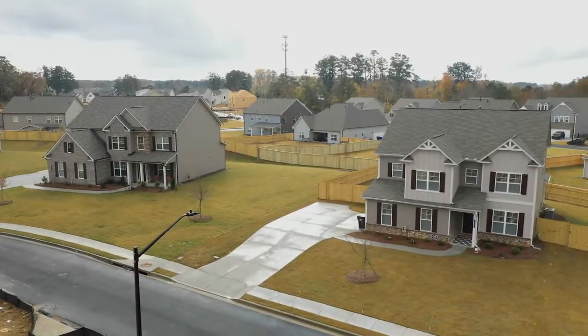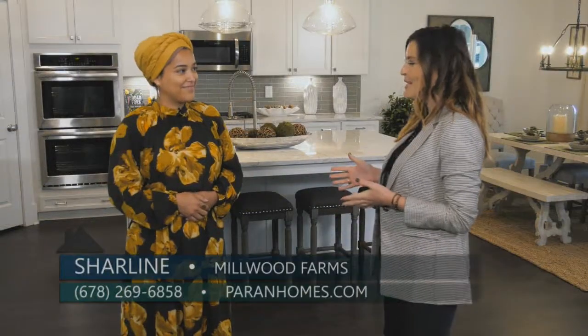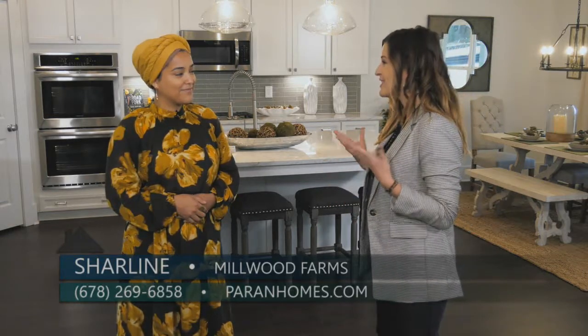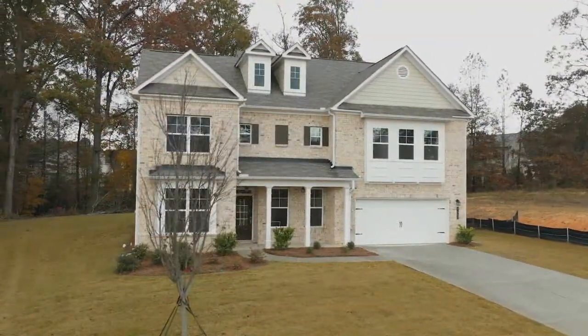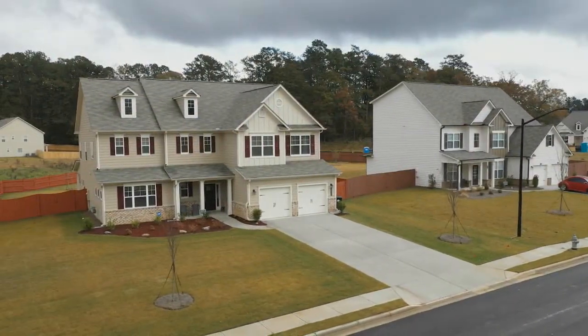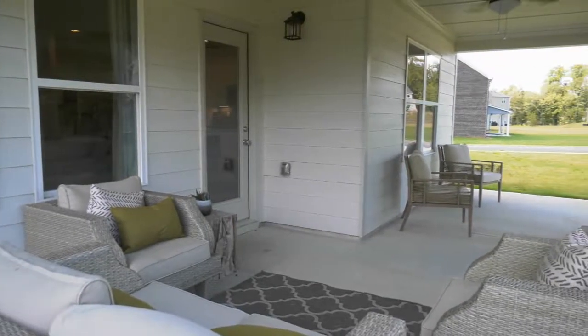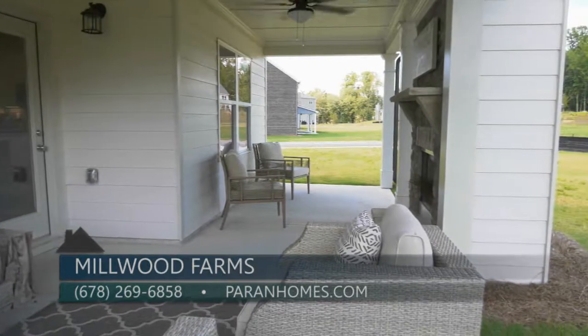Today we are at Millwood Farms, a beautiful neighborhood in Marietta, and I'm here with Charlene with Parent Homes. One of the things I notice when I drive into this neighborhood are the big lots — they're absolutely beautiful. Yes, we are on about half an acre for every lot, so there's great space between the homes, long driveways, great outdoor spaces, options for covered patios with fireplaces, and also screened patios.